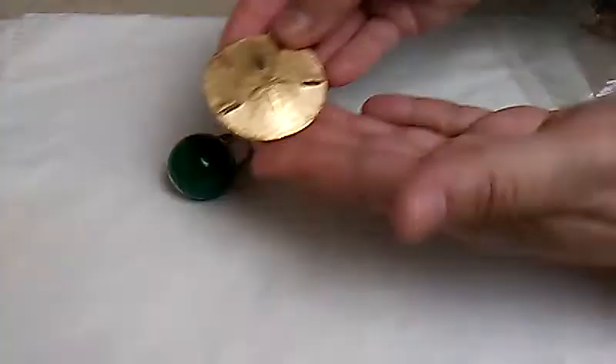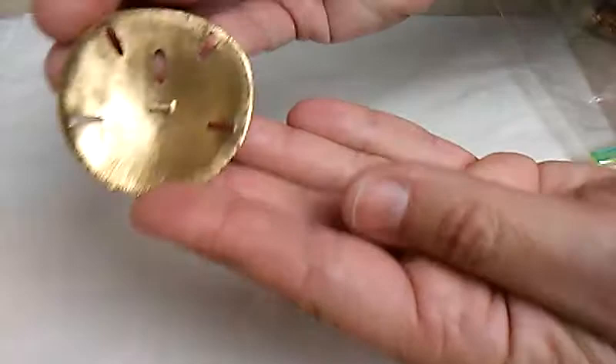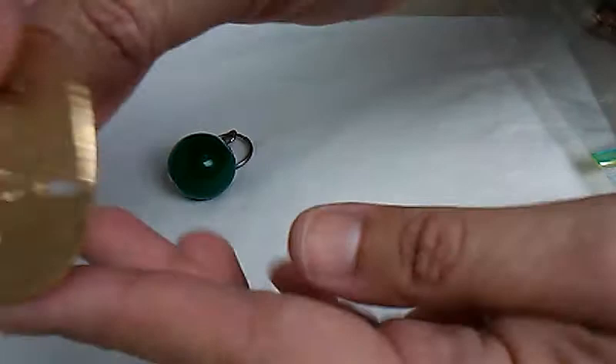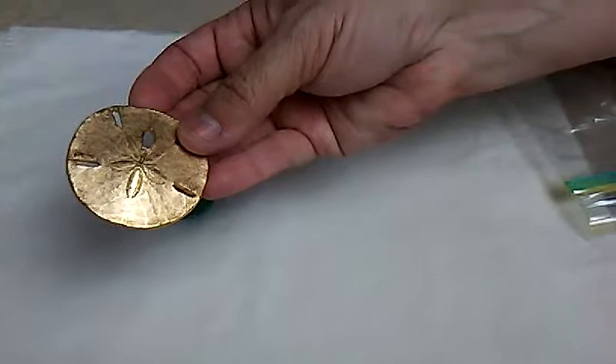I found a few pieces of Trafari. Here's a gold-tone Trafari Sand Dollar. The mark's right there. These were going for like $18, but that was at auction.